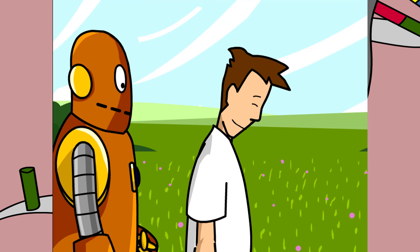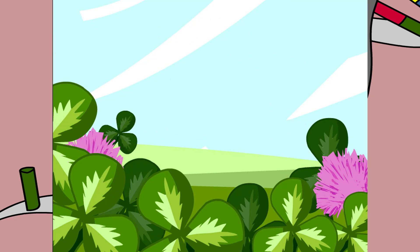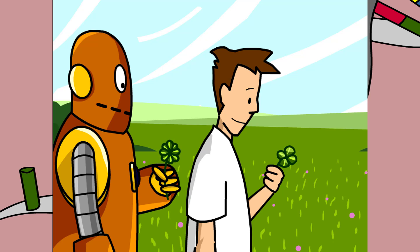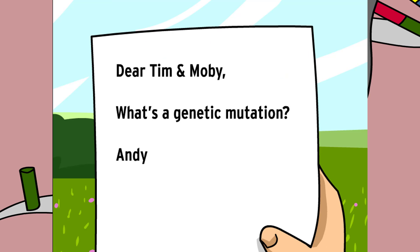Look, a four-leaf clover. Here's Tim and Moby. What's a genetic mutation? From Andy.